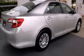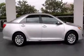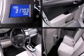Top features include power windows, one-touch window functionality, telescoping steering wheel, and air conditioning. Audio features include a CD player with MP3 capability and six speakers, providing excellent sound throughout the cabin.